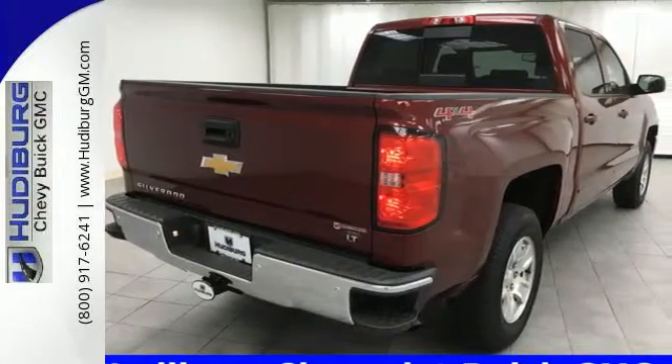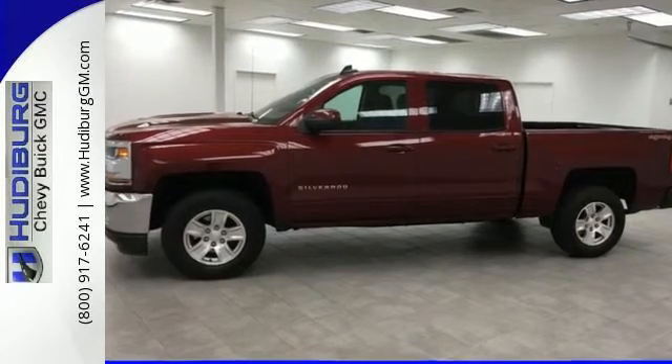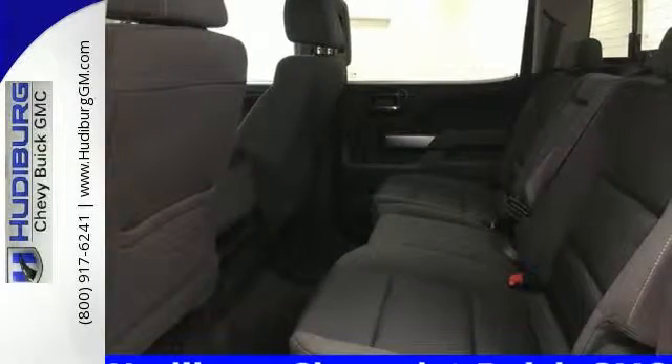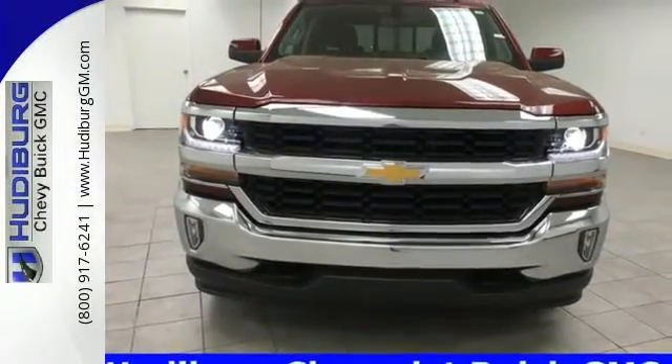And everyone will know you're coming with daytime running lights as you roll confidently with four wheel anti-lock brakes. It'll give you all the muscle you need while it watches your back the entire way. Check out the strength and safety of this Silverado today.